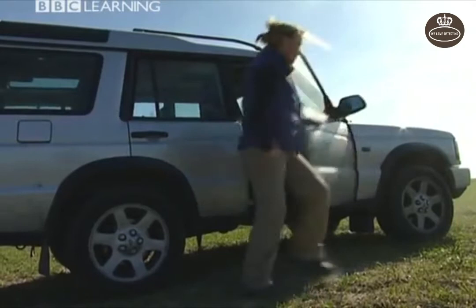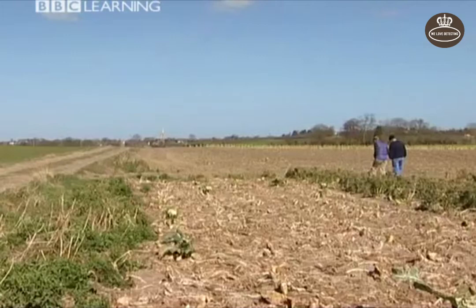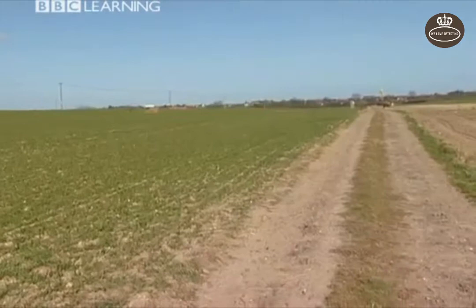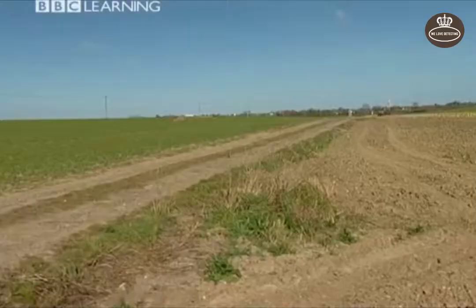I went down to Kent to meet finder Cliff Bradshaw to hear his story. He had visited this field about three or four times, and came to the conclusion that it was a Saxon period habitation. He'd found fragments of Saxon brooches and Saxon coins, which indicated a living site and therefore a burial site. He scanned the horizon and spotted a mound. Though it didn't look obviously raised, it seemed clear to Cliff at the time.